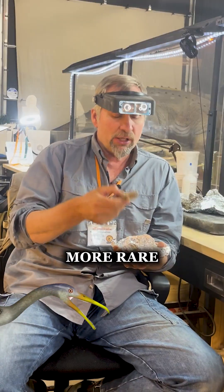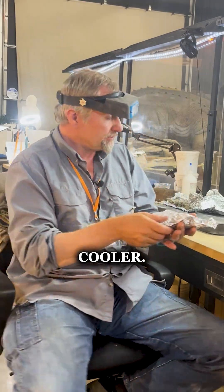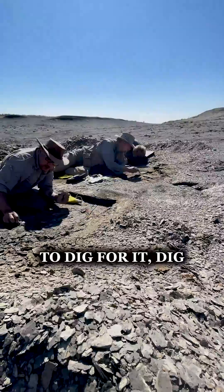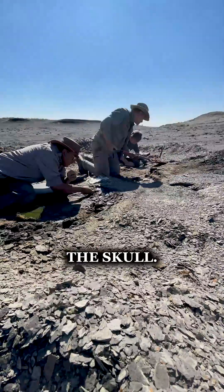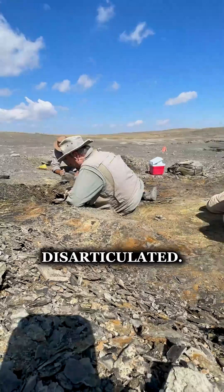This is actually more rare than pterosaurs or pteranodon, so kind of even cooler. However, when we went out to dig for more of it, it was missing the skull, the bones were spread out quite a bit, and that's what we call disarticulated.